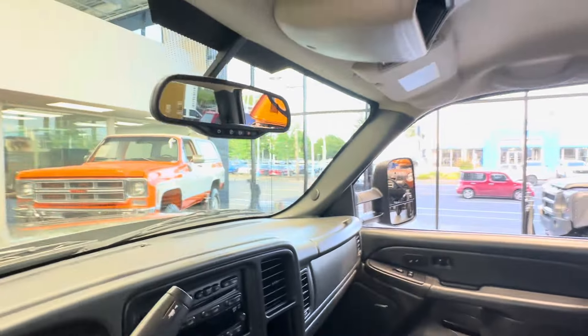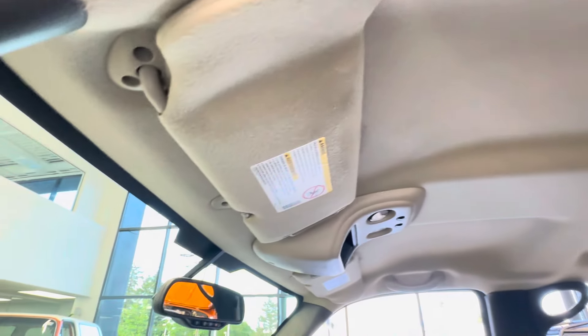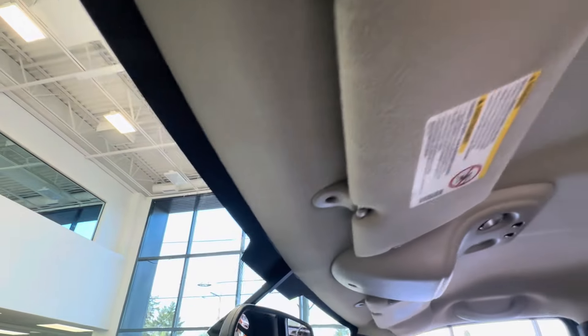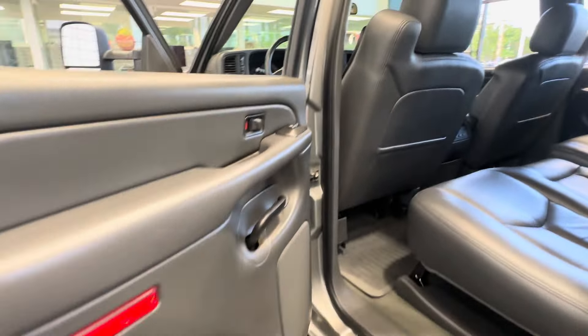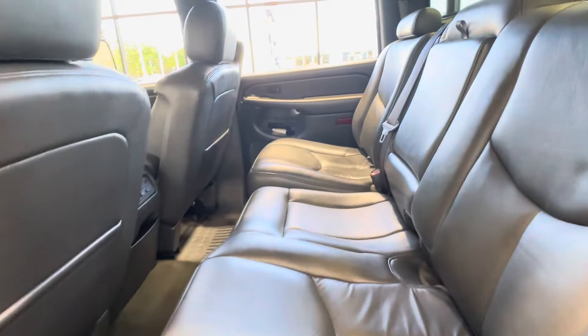It has OnStar. The headliner is in excellent condition — no tears, no sagging — in the common areas around the windshield. This has not been redone; it is all original. This is a very well-preserved 77,000-mile Duramax.